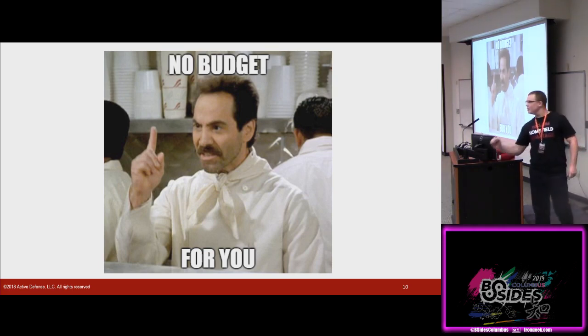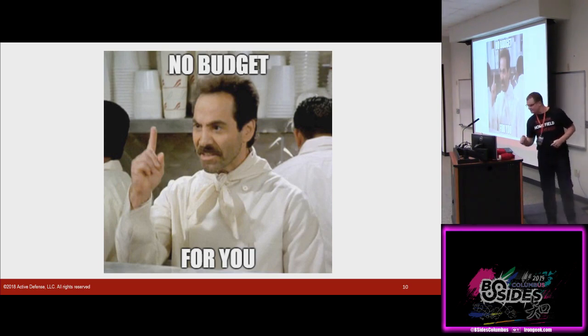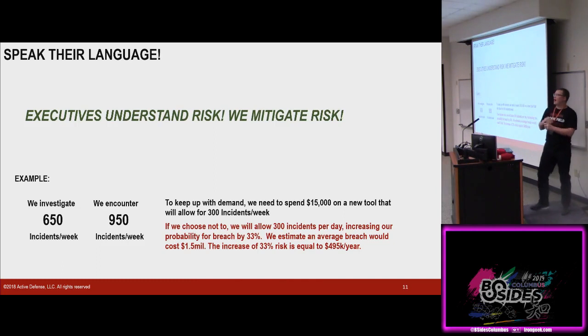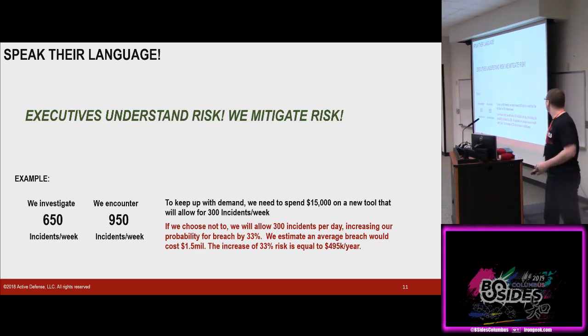Executives are very good at understanding how your company makes money, what levers to pull to make more money, and they're very good at managing risk. That's what we deal with — we can speak their language. This conversation changes when we start talking with executives in terms they understand. If we have 900 incidents a week and 600 active investigations, we have a gap — we can't kill that extra 300. That's roughly a 33% increase in risk. If a breach costs a million and a half, we can say we're going to save you half a million dollars a year by spending $15,000 on this new tool.